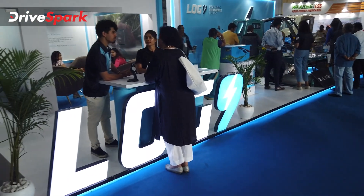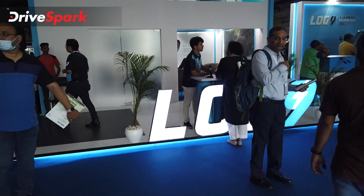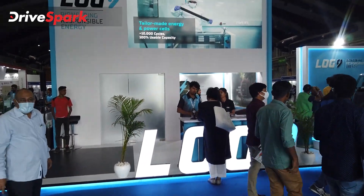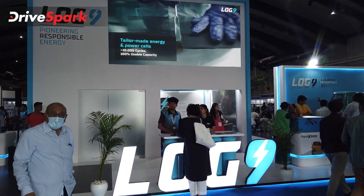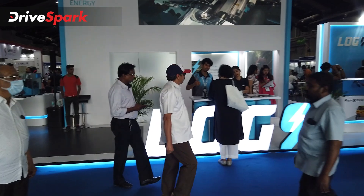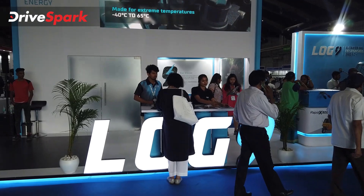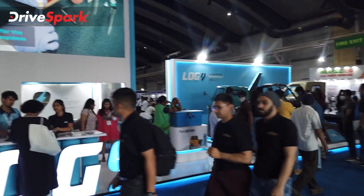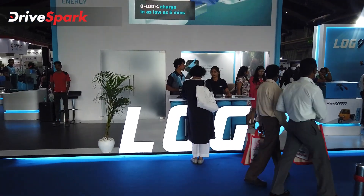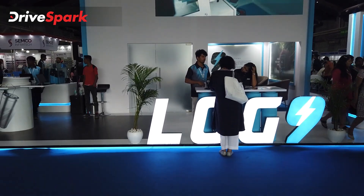This is the Log 9 Pavilion at the 3rd Green Vehicle Expo in Bangalore International Exhibition Centre. If you have any doubts about Log 9's technology, check the description and comment section. This is Stephen Neil signing off for Kannada Drivespark. Stay tuned for more videos from Green Vehicle Expo. Stay safe and drive safe.